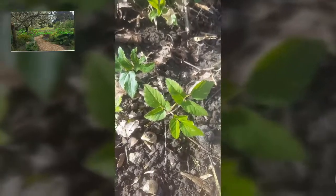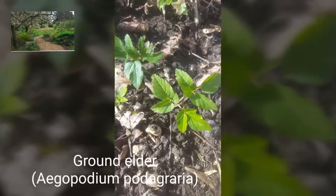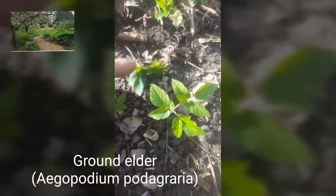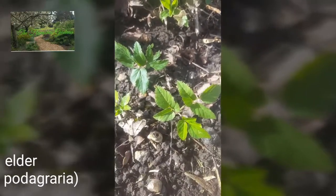This weed here is ground elder, and it spreads rapidly, so we've got to try and dig this out and get as many of the roots as we possibly can.